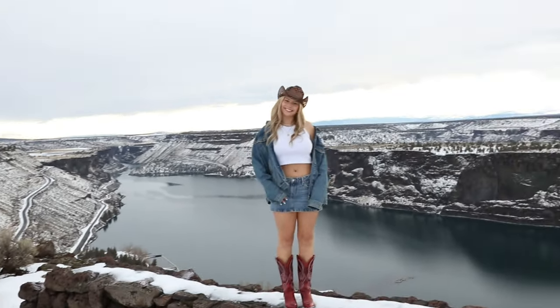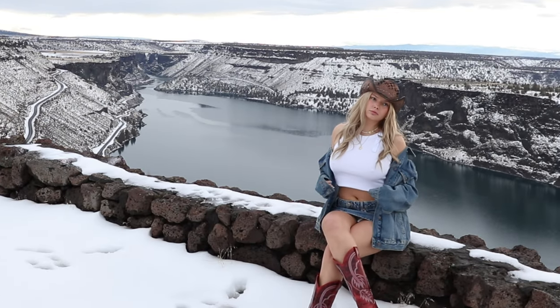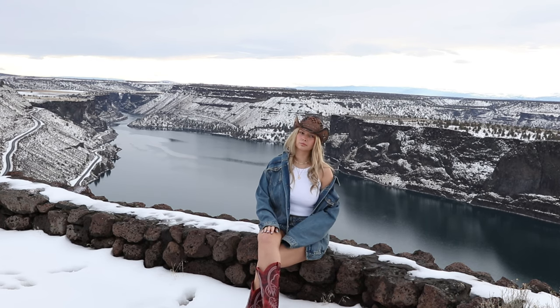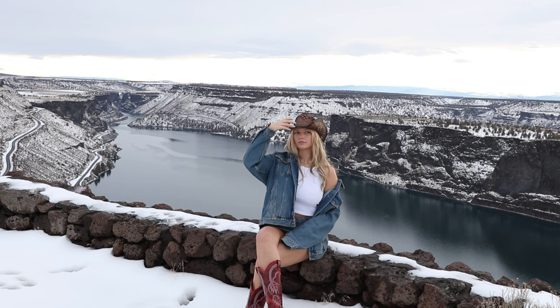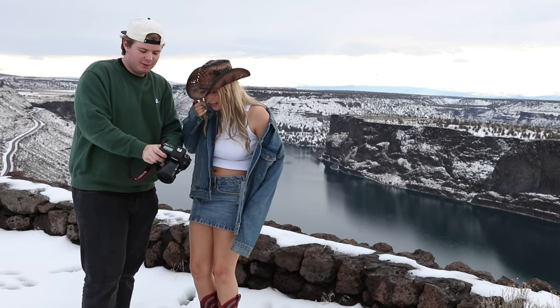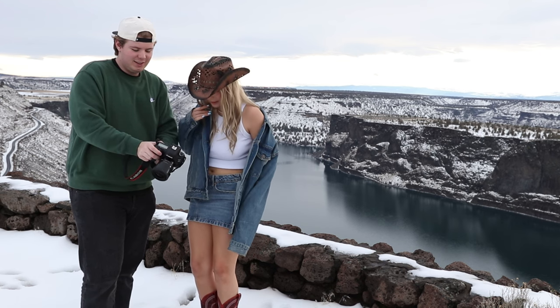Okay, we are at location number two. Look at how cool that view is. Oh my God, isn't that angle really cool? The water looks so amazing.